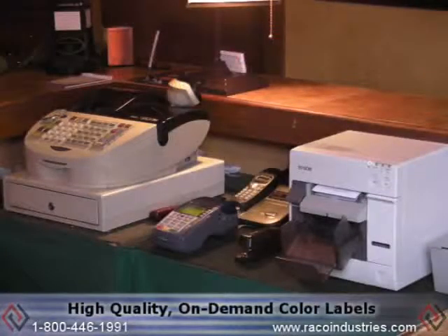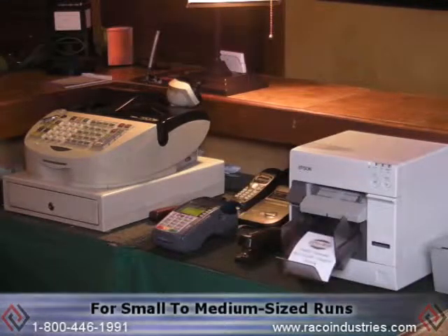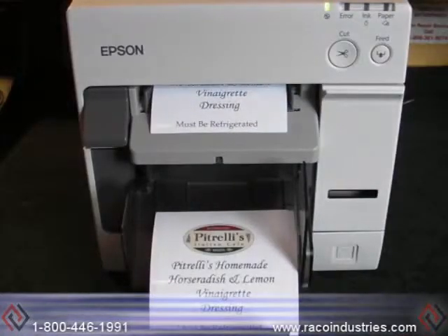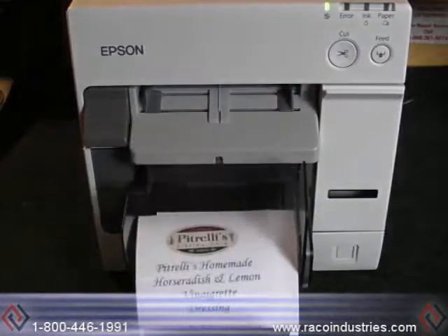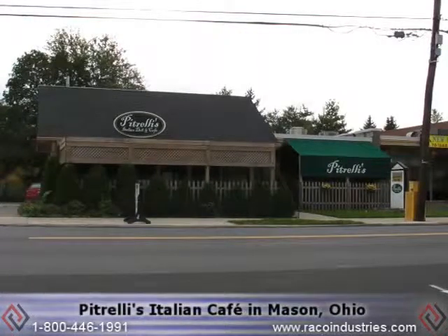For businesses looking for high quality on-demand color labels for small to medium-sized runs, the Epson TMC 3400 secure color printer is perfect for you. Look how simple it is for a restaurant like Petrelli's Italian Cafe in Mason, Ohio.